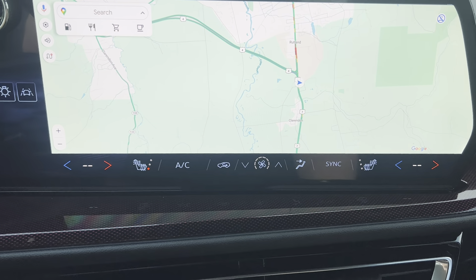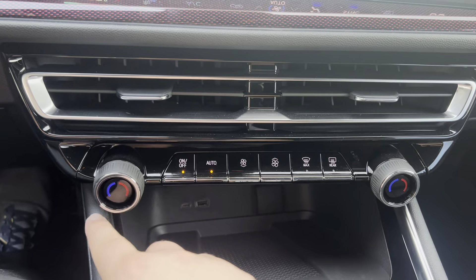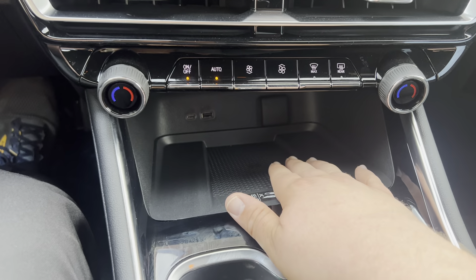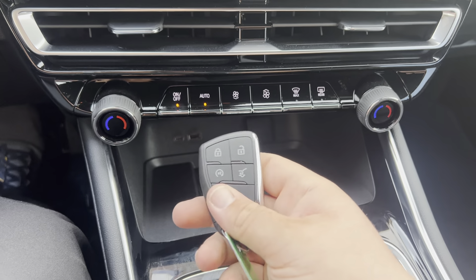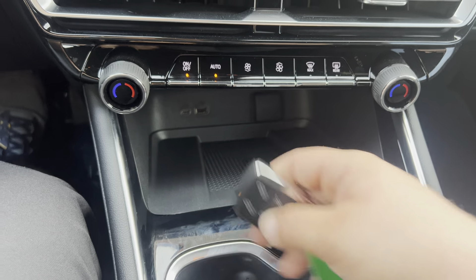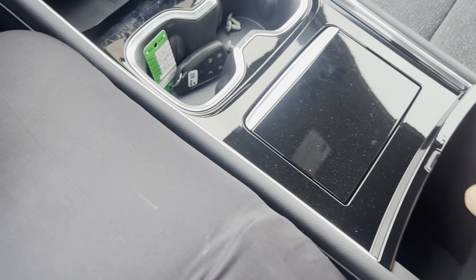Heated seats for the driver and passenger. This has dual zone climate control so you can have hot on one side and cold on the other, split down the middle. Wireless charging for your phone, plus two USB ports and a 12-volt outlet down below. It also has lock, unlock, and remote start, along with a power liftgate feature for the rear hatch. Nice center console with a removable tray.